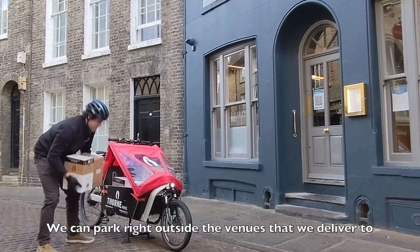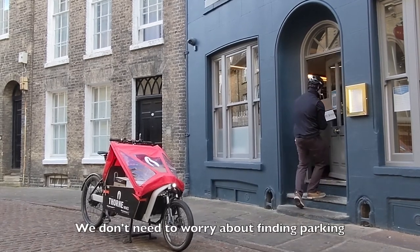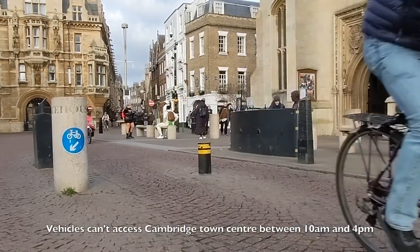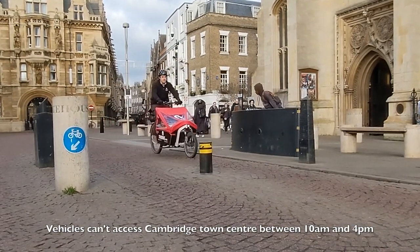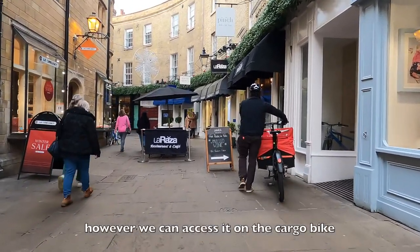We can park right outside the venues that we deliver to with the cargo bike. We don't need to worry about finding parking or putting ourselves on double yellow lines. Vehicles can't access Cambridge town centre between 10am and 4pm, however we can access it on the cargo bike.